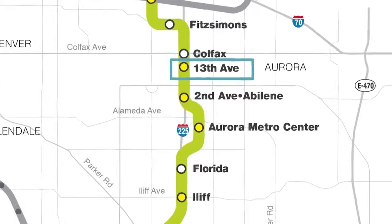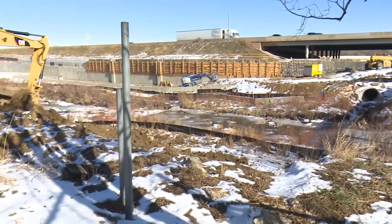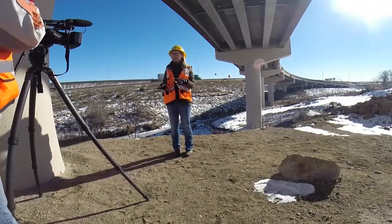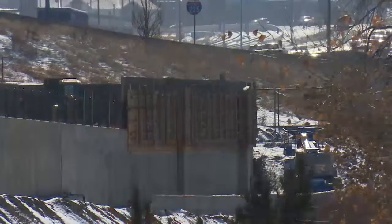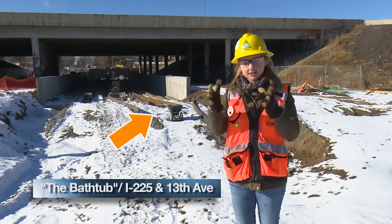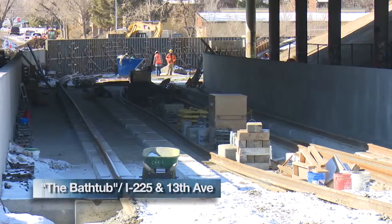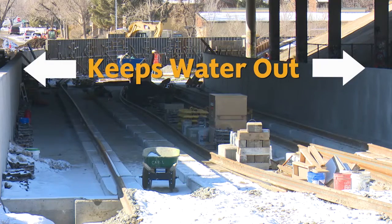Near the 13th Avenue station, the train will actually cross under I-225. That's where one of the most unique and strategically placed features is located — it's kind of a hidden and fun little area. There's a structure called the bathtub. It's a concrete floor with two walls that keep the track on the inside and the water on the outside. If there were ever a hundred-year flood, it will keep the water out from the North Tolgate Creek just behind the bathtub.